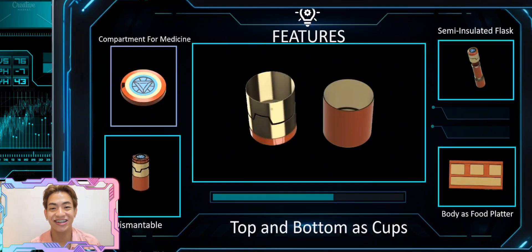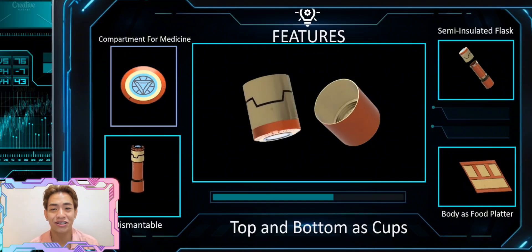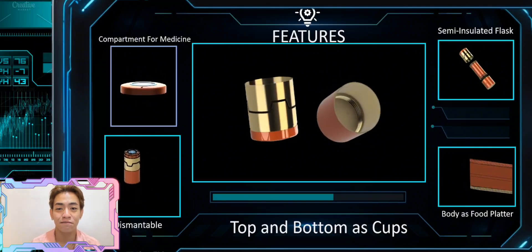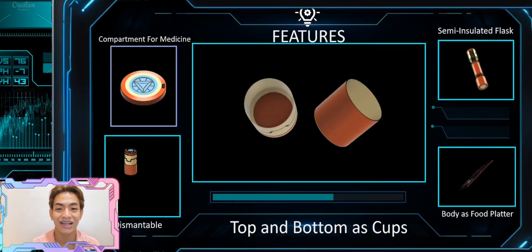Let's move on to the next feature. Our flask isn't just a flask — it can also be used as cups. We made it this way so that when you are using the body as a food platter, you can still have access to the water by transferring the water inside the flask to the cups.